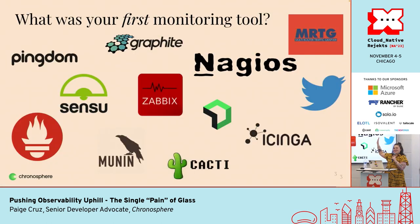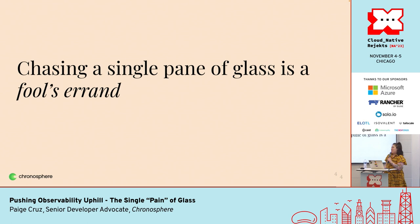If you recognize the first monitoring tool you used on the job up here, raise your hand. And if I missed any, talk to me after — always want to grow the slide. Second question: do you agree that the statement 'chasing a single pane of glass' — that is, the one observability and monitoring tool to rule them all — is a fool's errand? Some people are surprised that I have that opinion, considering I work at an observability vendor.